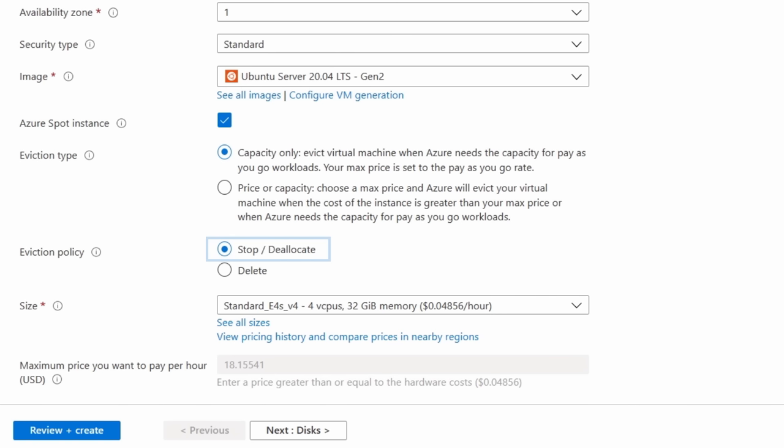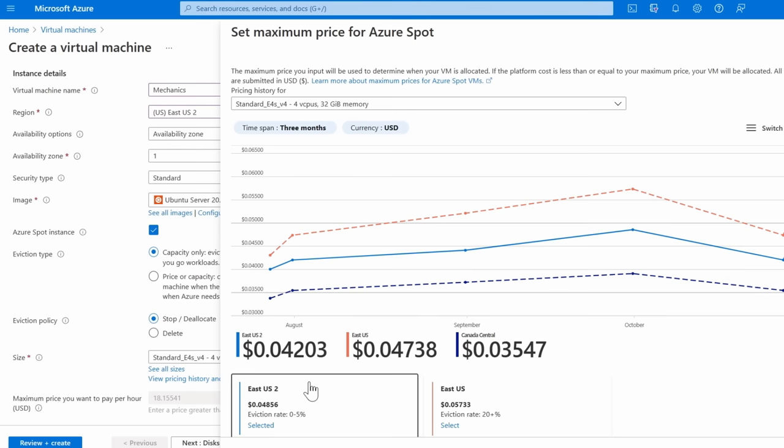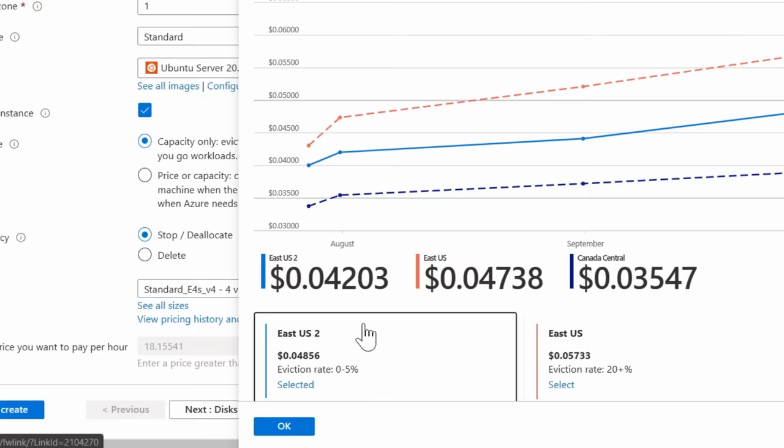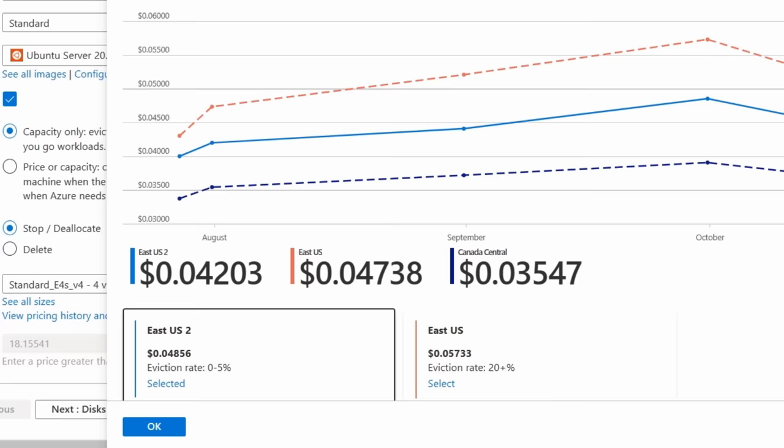From here, you can specify the course of action for when your Spot VM is evicted by setting your eviction policy. If the eviction policy is set to deallocate, any data stored on disk storage is not deleted; however, all the temporary data that's local to the VM is deleted. If the eviction policy is set to delete, data that's stored on local disks and on any attached persistent disk storage is deleted. Once you've established your VM size, if you want to establish a price threshold, you can choose your maximum price you want to pay per hour. We provide information on eviction rates for the past 28 days, so that you can see estimates about your probability that your workloads will be evicted, in addition to the cost of running your workloads using Spot VMs. You can also compare price and eviction rates in adjacent regions, and decide to pay slightly more in return for a lower eviction rate, or sometimes pay less if you're willing to deploy a Spot VM in a different region.